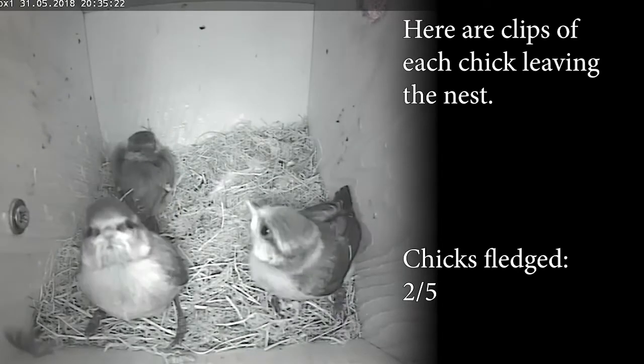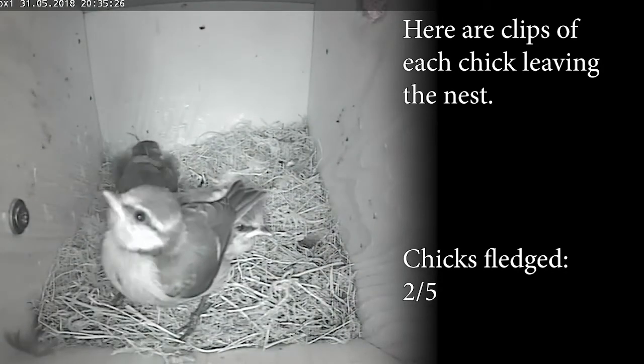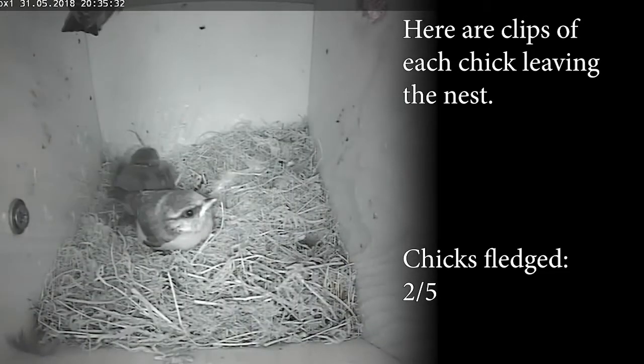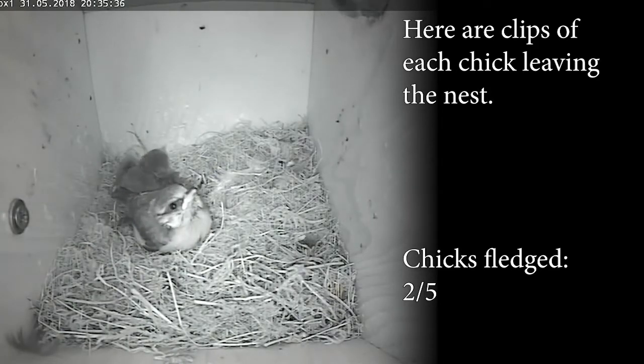Now you can see 2 of them are thinking about jumping up and trying to get out of the nest box, but as you can see one is still just acting like it's just been born. Now 3 chicks are gone, 2 left. It is only a matter of time.